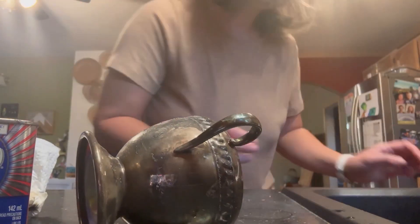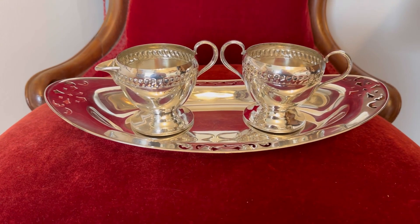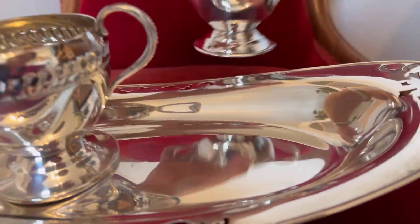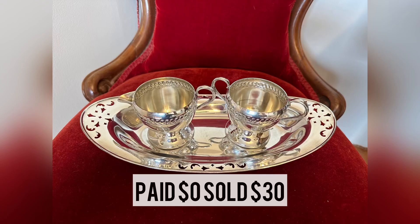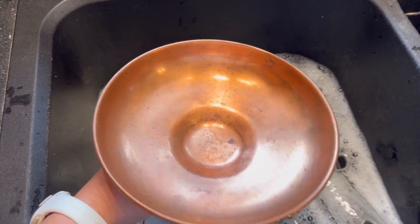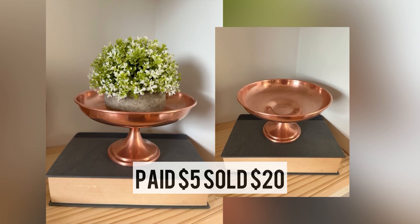Do you guys remember this silver set from the last video? I got it at a reuse-it shed for free — it was very black but I kept working at it and look, it's so clean. The stamp on the bottom said 'Duchess Plate 1891.' I paid nothing, used some Silvo for cleaning, and sold it for thirty dollars. I also had a copper pedestal from a garage sale — paid five dollars for it as part of a lot and sold it for twenty.